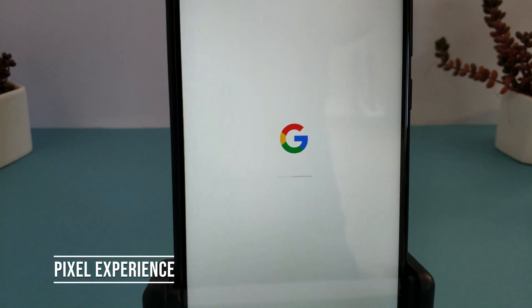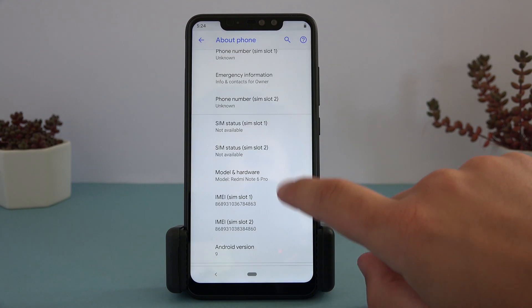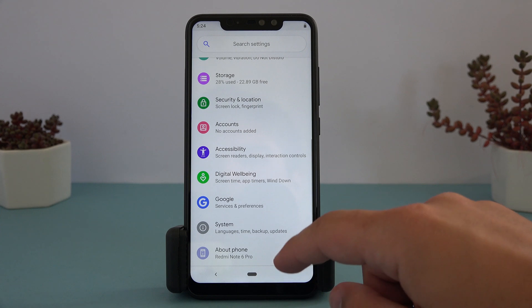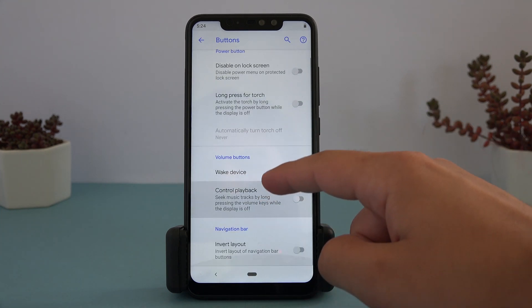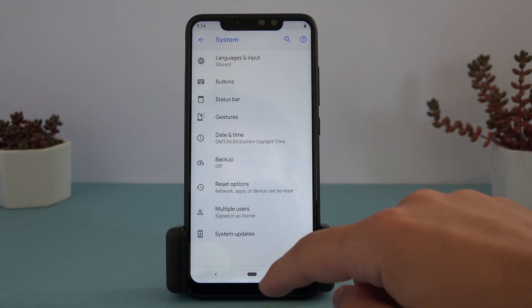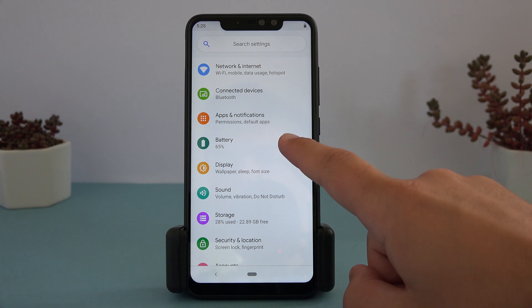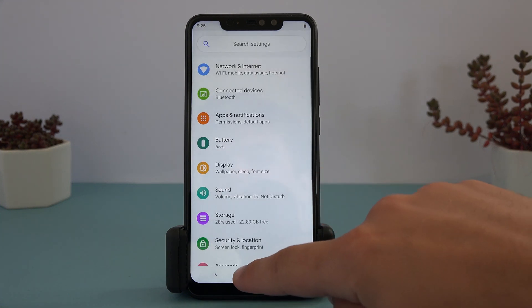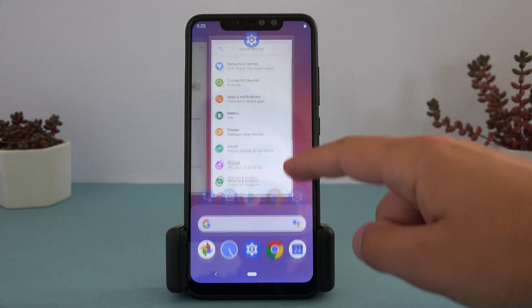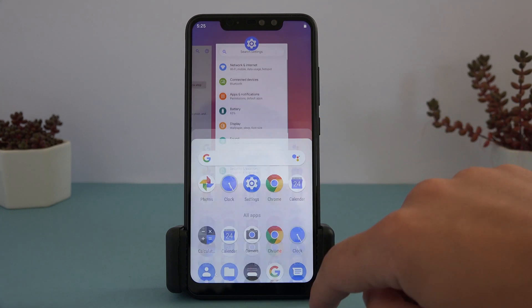Now we have Pixel Experience. The levels of customization here are higher than the previous examples, but not in the normal way. There are fewer options for users to control the ROM, but the customizations have been made to make the ROM feel as close as possible to being a Pixel device. It's almost an exact mimic, so if you like the Pixel style, this ROM is for you. It's extremely stable as the focus is on maintaining the Pixel ROM features, and overall suits users who are new to custom ROMs. A nicely rounded ROM with a leaning towards the Google experience.